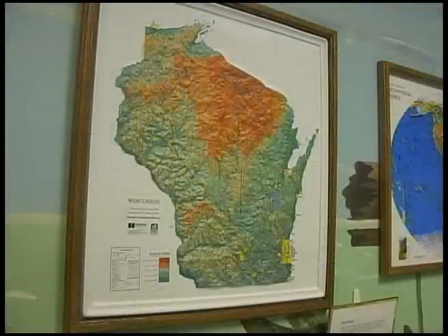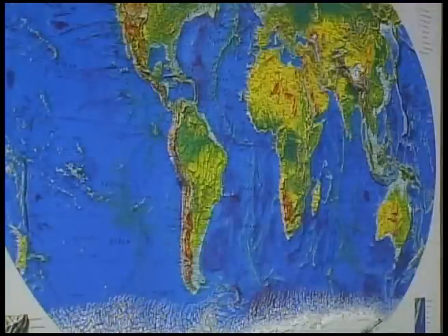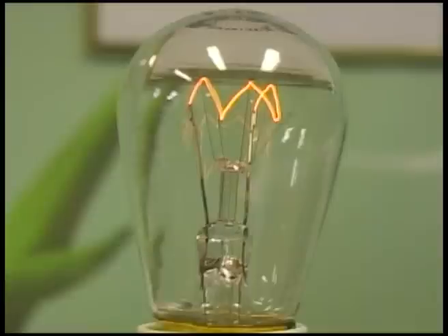Now we're standing in a room dedicated to Hubbard Scientific, a very famous science company. If you've ever been to a school in the United States and done any kind of science experiment, odds are you've used something from Hubbard Scientific. Their big product that everyone will recognize are relief maps made with vacuum — sucked down onto a vacuum form. If you've ever touched a relief map showing the Himalayas, Wisconsin, or South America, odds are it was made right here in Chippewa Falls. They also have a tornado demonstration to teach kids about swirling wind, plus skeletons and electrical generators that can make a light bulb work.